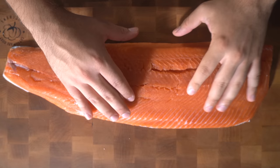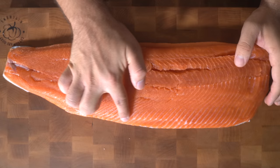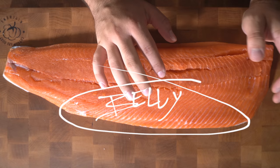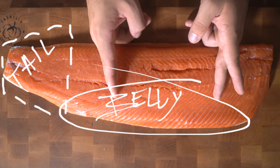Let me tell you about the parts of the salmon we're going to use for sashimi. This portion right here is the belly — this is prime for toro, I think it's called toro sashimi. The tail end we do not want to use — we can use that for another video, I'm going to roast it. Right about here is what you want to use for your sashimi.